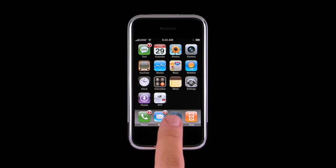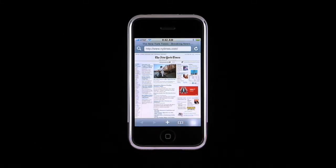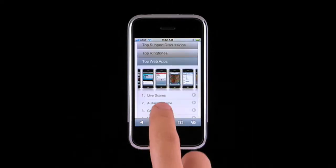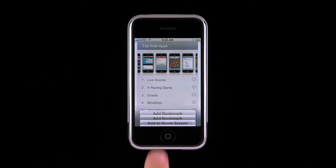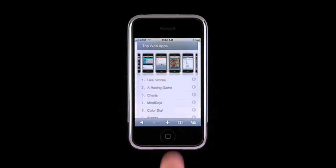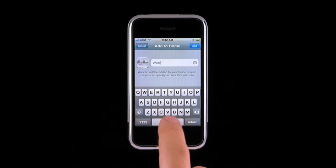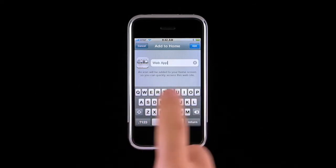You can also create a web clip of a specific section or part of a website. Let's make a web clip of the top iPhone web apps. I can zoom into the list by double tapping, then tap the plus, tap Add to Home Screen, name the web clip, then tap Add.